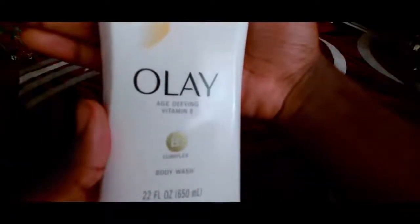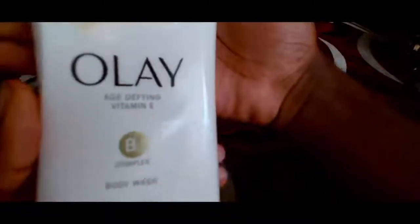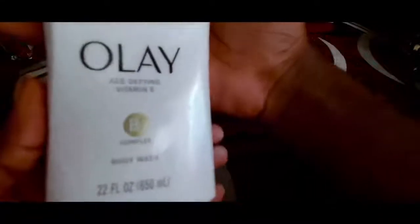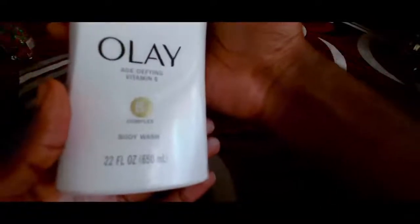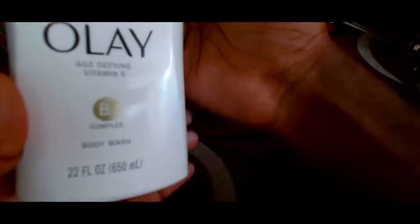Hello guys and welcome back to a brand new video. In today's video I'm going to be reviewing a skincare product. It's called Olay Age Defying Vitamin E with a B3 complex. It's a body wash, 22 FL OZ or 650ml.